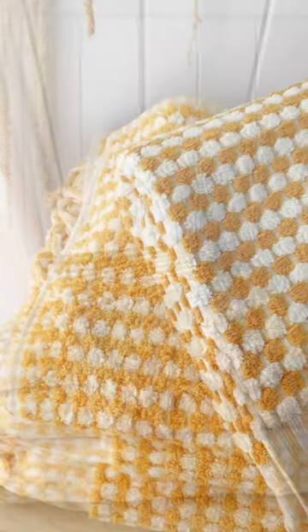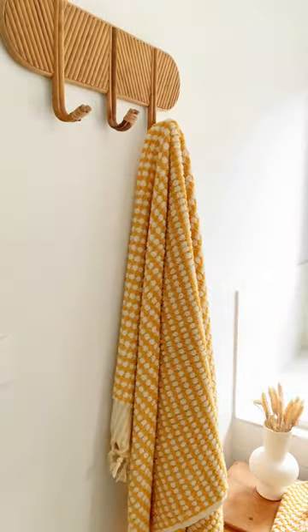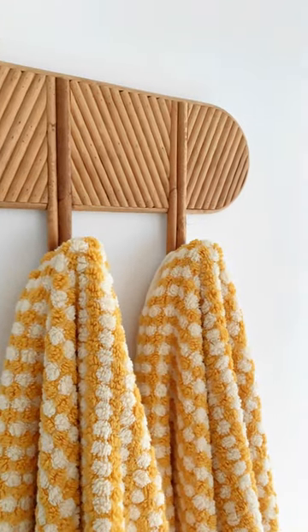My beautiful new Miss April towels are 100% super soft Turkish cotton. They are hand loomed using traditional weaving methods by small groups of Turkish artisans.